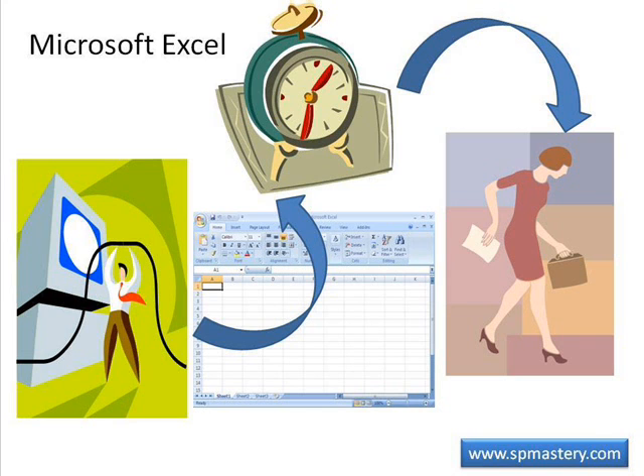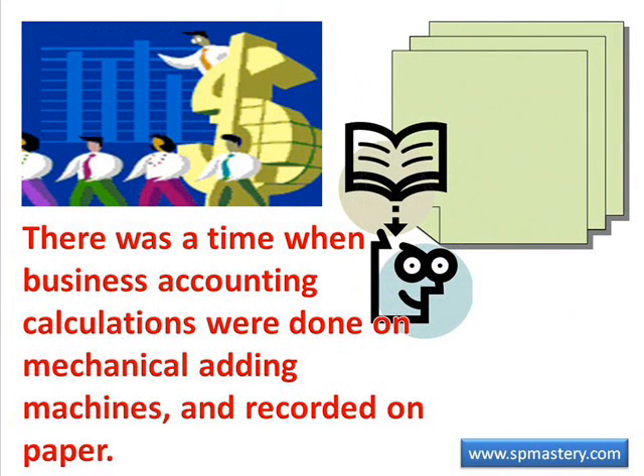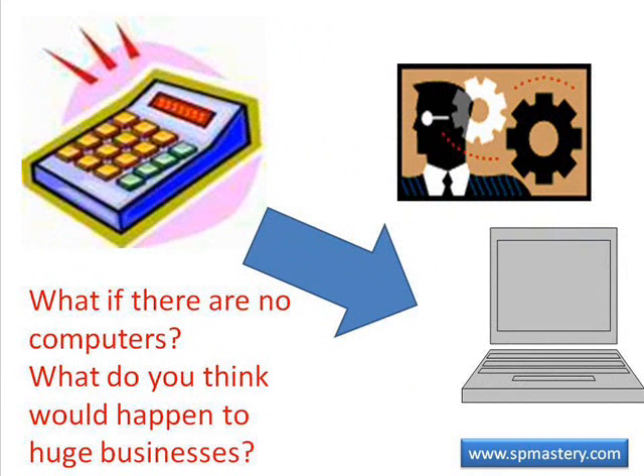Consider the use of desktop productivity programs like Microsoft Excel that allow data to be manipulated quickly and easily. If you're old enough, you may remember when mathematical calculations for business, such as accounting, were recorded on paper and the only tools for speeding them up were adding machines and slide rules. Can you imagine a business today trying to do all its accounting on paper ledgers using only a mechanical adding machine? Some small businesses may still be able to run that way, but no large business could.